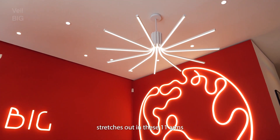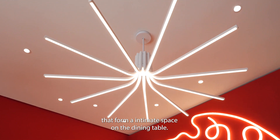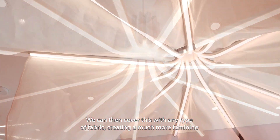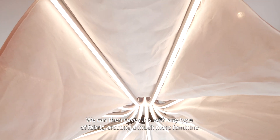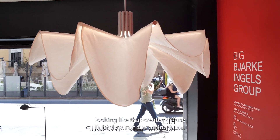The chandelier is stretched out in 11 arms that form an intimate space on the dining table. We can then cover this with any type of fabric, creating a much more feminine looking light that creates diffused light down on the dining table.